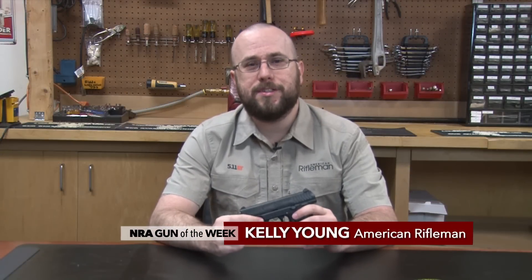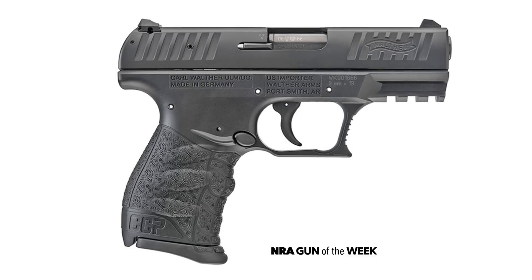Hi, I'm Keller Young with American Rifleman, and this week's Gun of the Week is the Walther CCP, a concealed carry handgun that stands apart due to its innovative gas-delayed blowback operating system.